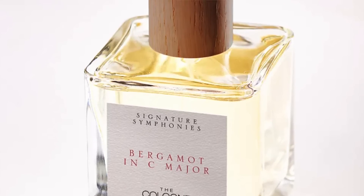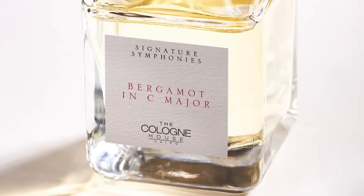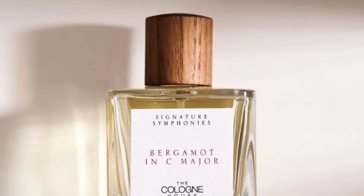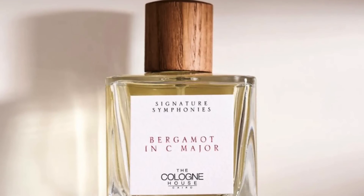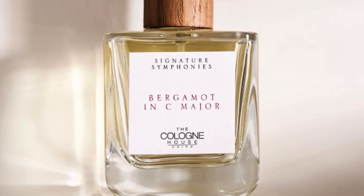I have to be honest — smelling this fragrance on strip does not do it justice. You have to wear it, and when you wear it, you'll discover its complexities. Because even though it's called Bergamot in C Major, it's not all about bergamot here — there's a lot more going on. It kind of falls flat on the strip, but on my skin it comes alive. It features notes of bergamot, banana, lavender, nutmeg, incense, geranium, cedarwood, and vetiver. A lot of different notes in here, but it's quite woody.